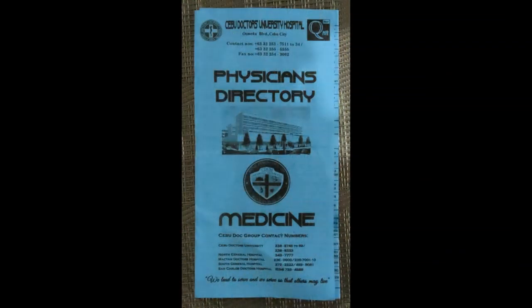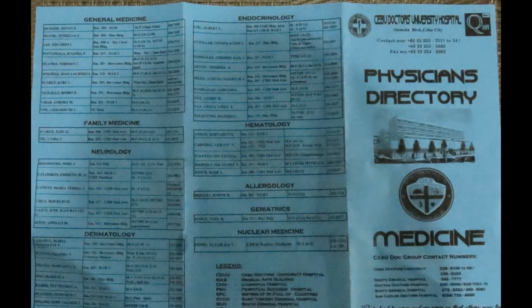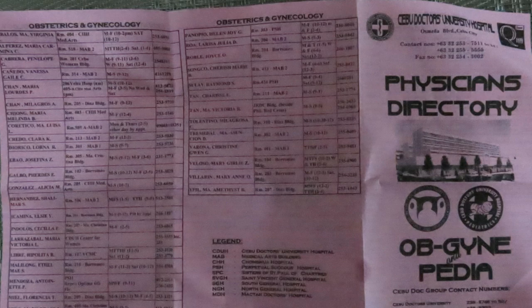This is what Cebu Doctors Hospital gave me when I went into the reception area. They have these physicians directories — one for medicine and one for surgery. Here's where I found my surgeon. They've also got one for OBGYN.